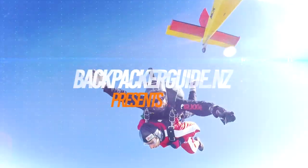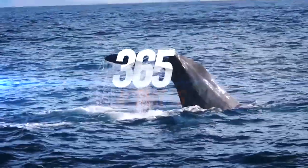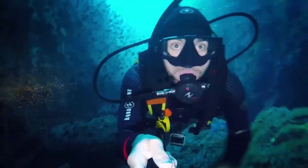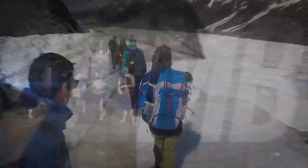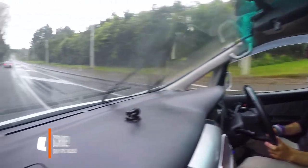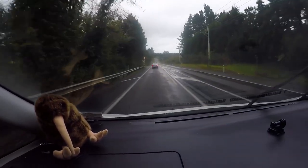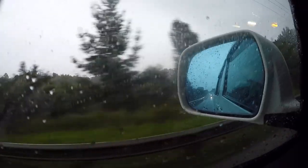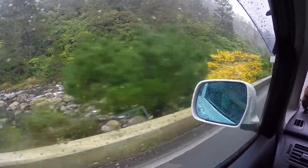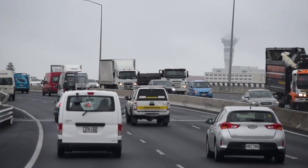Today feels like an achievement — we are on our way back to Auckland. We are driving to Auckland on what feels like the most beautiful day of the year, but as we drive from the town of Tauranga back to Auckland this morning, it is absolutely pouring down with rain. It's relentless all the way.